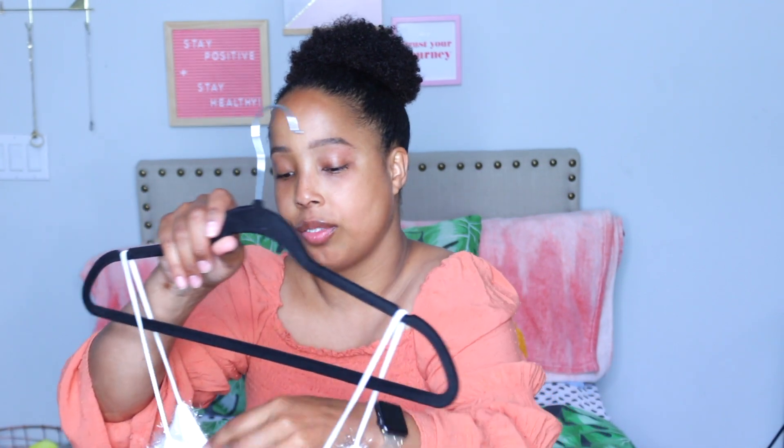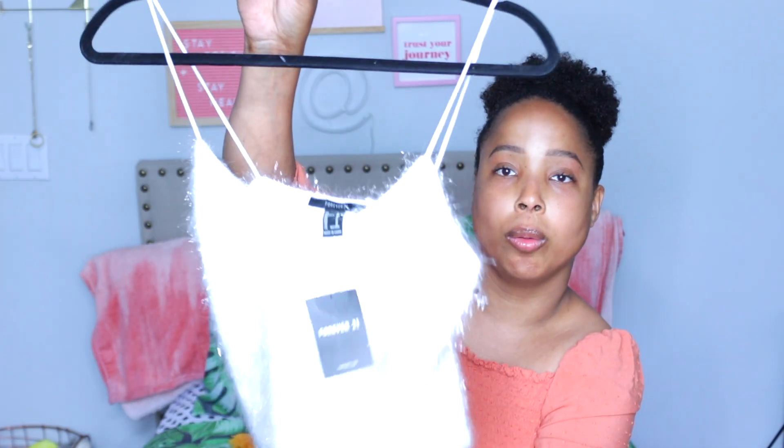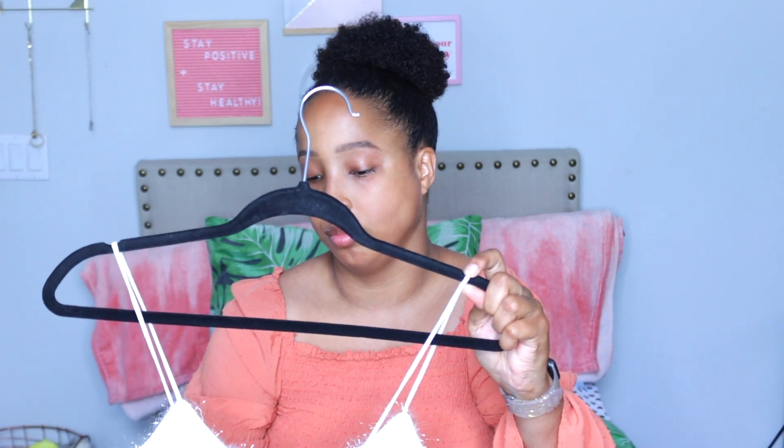The next top that I got is a tank top crop top from Forever 21. It is like a fluffy, furry top. I figure I could wear this at the beginning of summer when it's not so hot, but I do love the color white. I feel like I can wear this with a cute skirt if I go out to eat or just go out.